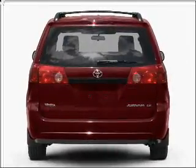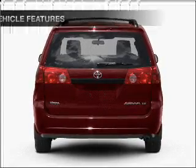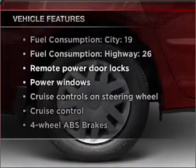Stand out from the crowd with premium wheels. Brake safely with the anti-lock braking system. Plus, enjoy these notable features that are included in this vehicle.